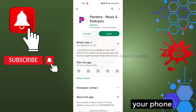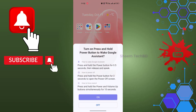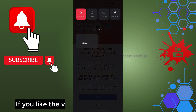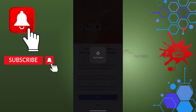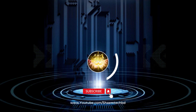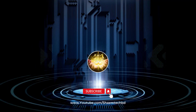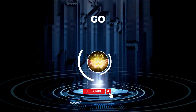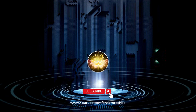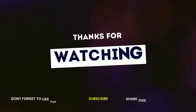After following all the steps, restart your phone. If you like the video, please share it with your friends. If you have any problem, please comment. Thanks for watching.